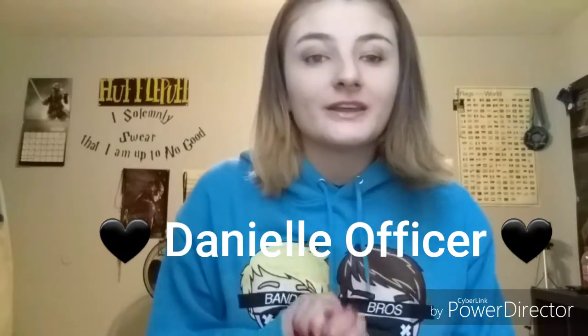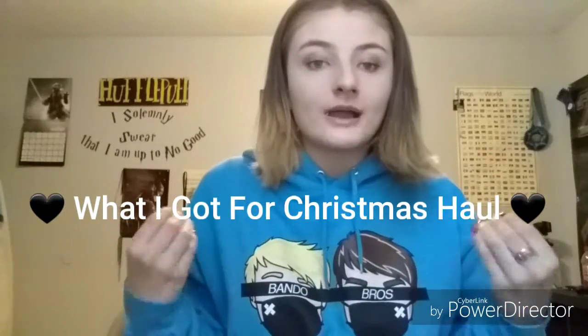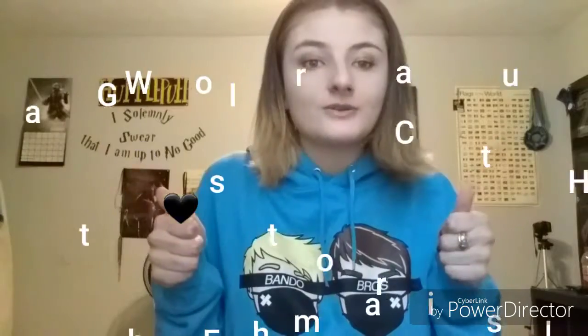What is up guys, I am back with another video. Today I got a request from you guys to do a Christmas haul — what I got for Christmas. So this is what I'm gonna do, let's just jump right into it.